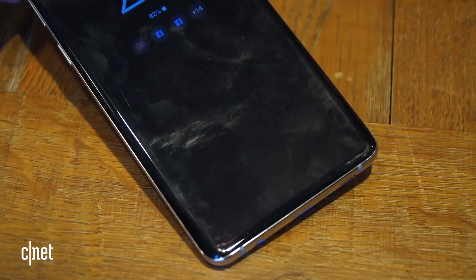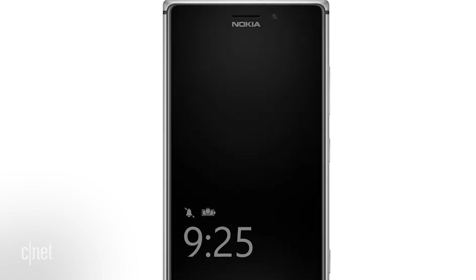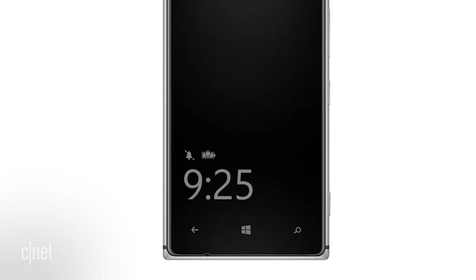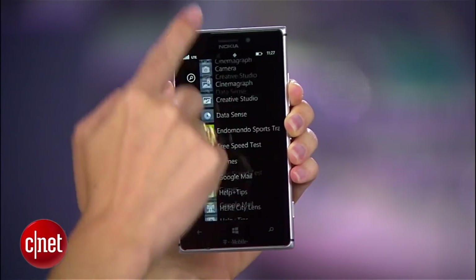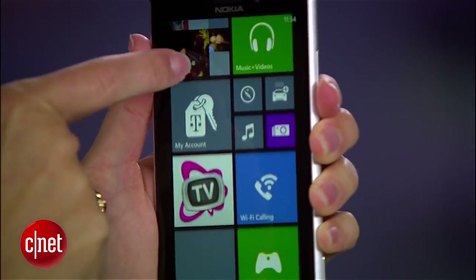How about that always-on display? You know, where you could just look at your phone and see the time and your notification icons? Still not a thing on iPhone. In my research, I was surprised to find that Nokia had a phone called the Lumia 925 that showed the time and battery level even when the phone was asleep. That was in 2013, and that phone was running Windows Phone 8. Surely Apple can figure this out, but alas, an always-on display is not on the new iPhones. Good thing there's always-on displays on the Apple Watch, though — no sarcasm, it's handy.